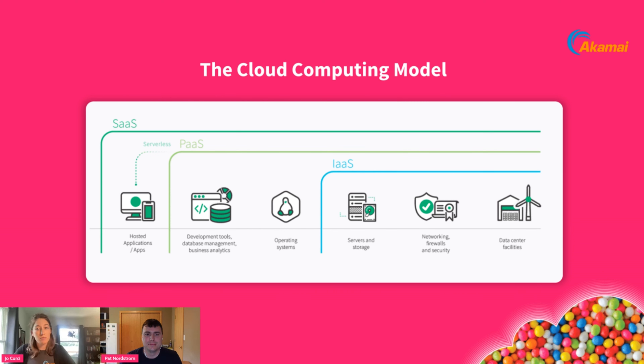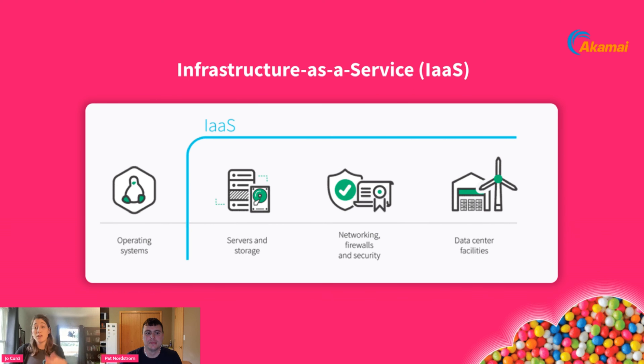The middle layer is platform as a service — the underlying technology stack that enables you to run software applications. Sometimes referred to as middleware, this includes things like web servers, development containers, and databases. Then there's infrastructure as a service, where Akamai falls — the building blocks and supplying foundation: compute, storage, and networking infrastructure.